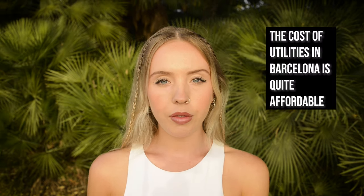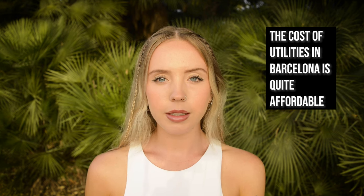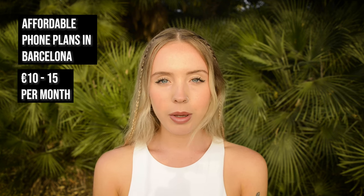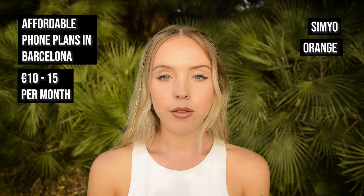Number five, cost of bills and utilities. In most cases, the cost of utilities in Barcelona is included in your rent price. If that's not the case, most utilities are quite affordable and won't have a significant impact on your finances. Generally speaking, the cost of water, gas, electricity, heating and Wi-Fi will be anywhere between €110 and €150 a month, depending on your usage. You can also find cheap phone plans for as little as €10 to €15 with companies like Simio, Orange and Vodafone.